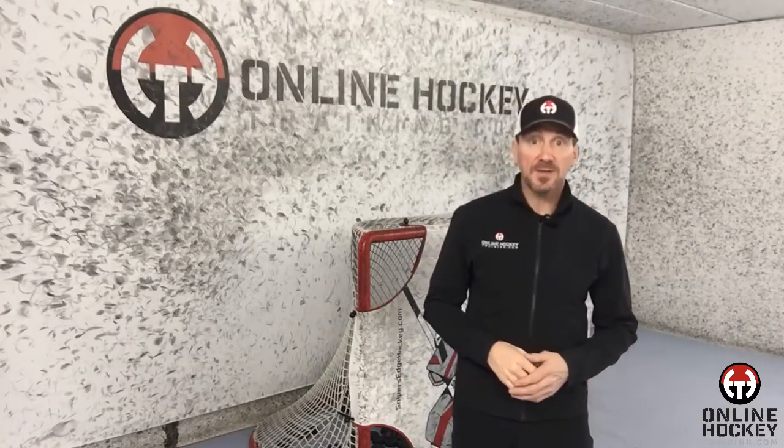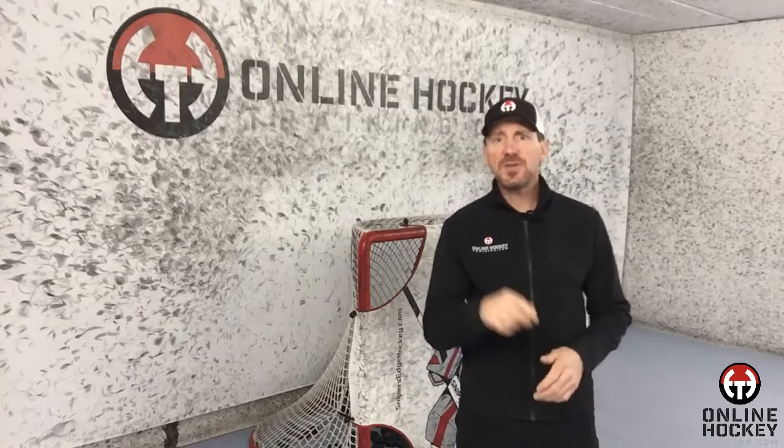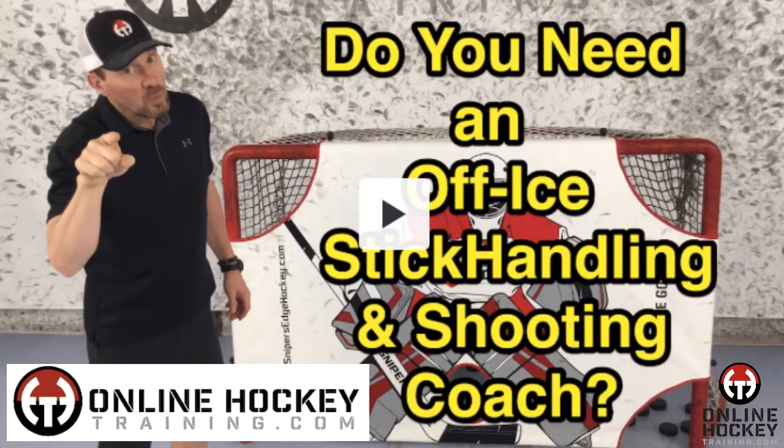Well, that's a wrap for this video. If you're looking for ways to improve your stick skills but you don't live in Minnesota where we can train together, don't worry — Coach has got you covered. Just check out my online off-ice stick handling and shooting program at OnlineHockeyTraining.com and become a member today. Thanks for watching, and I'll see you next time.